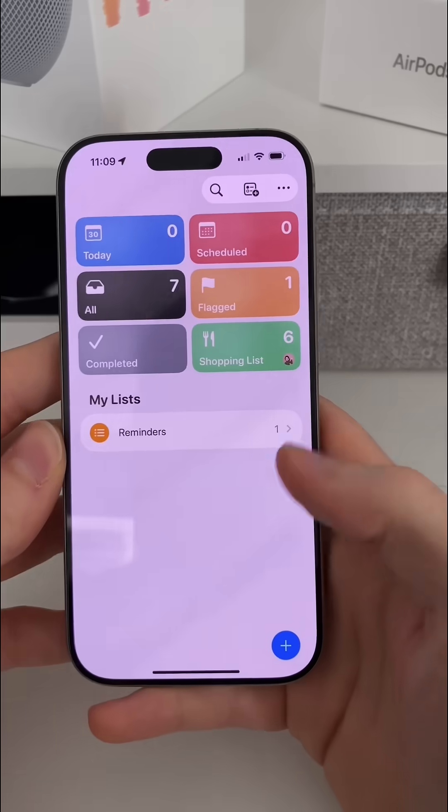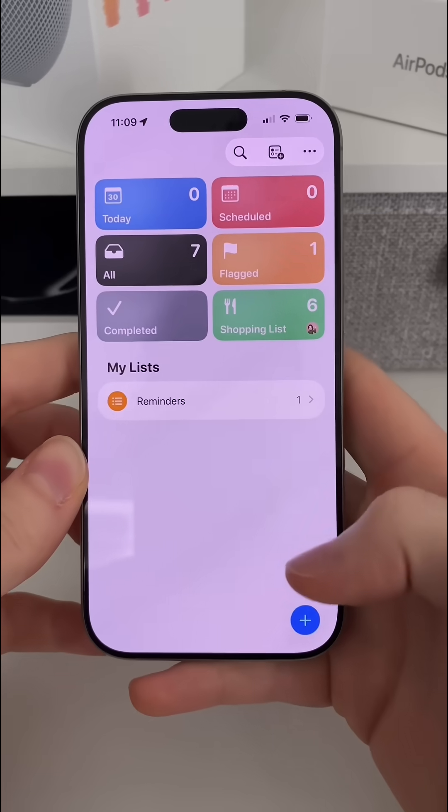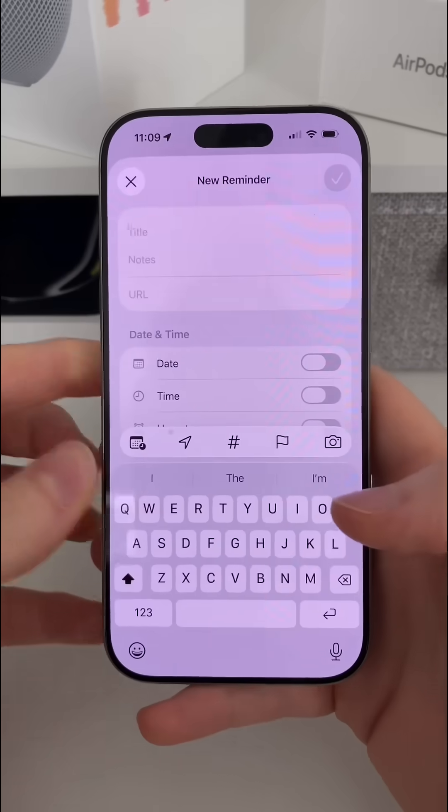Have you seen the new features we now have access to inside of the Reminders app as of iOS 26's betas? Well, if you haven't, here we go.